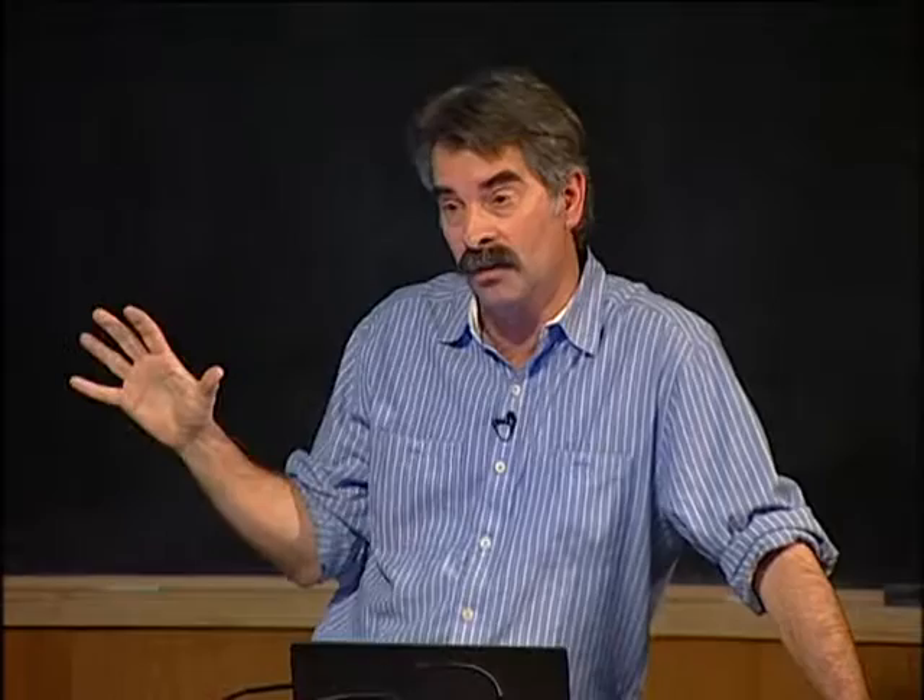Sometimes a rising PCR means disease is coming back. Two curves show relapse-free survival: if your disease goes up a half-log two subsequent times, relapse-free survival drops from about 85% down to about 25%. Similarly, if you were in major molecular response and come out of it, relapse-free survival drops fairly dramatically. So it's a pretty good predictive test for how patients are doing.